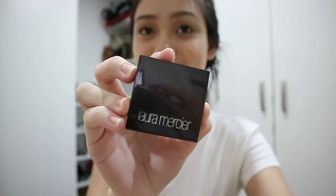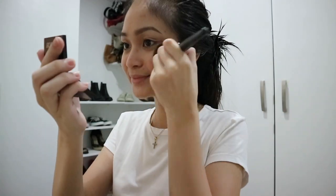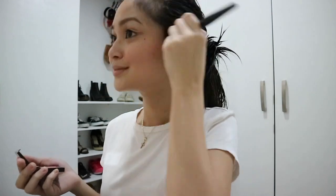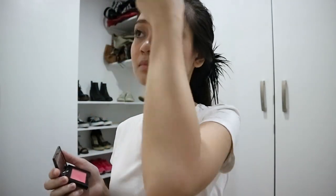After that is blush and I'm using the Laura Mercier Second Skin Cheek Color in the shade Lotus Pink. I apply my blush with my blush brush, dab it on the product, tap the excess off, and then apply it on the apples of my cheek going upward. I also put on the excess product all over my face to give that pinkish look.